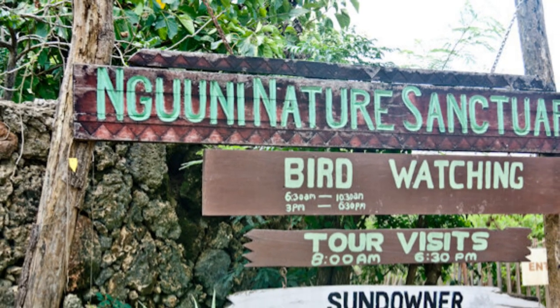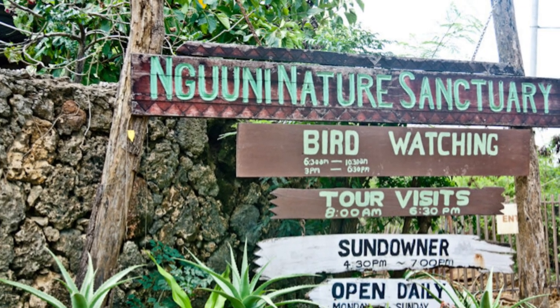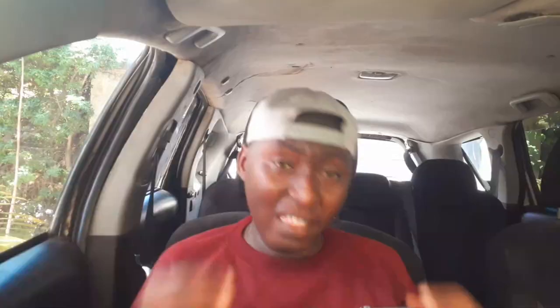Let's go to our number one: Nguhuni Sanctuary. This is one of the best places in Mombasa which is unknown to many. It's located about 15 minutes ride from Bamburi stage on your way to Kiembeni. Nguhuni Sanctuary has different kinds of wild animals like giraffes and many others. This place is best for activities like photo shooting.